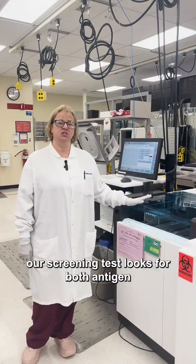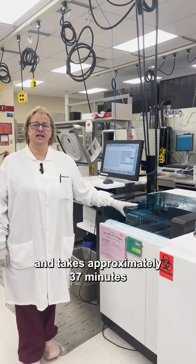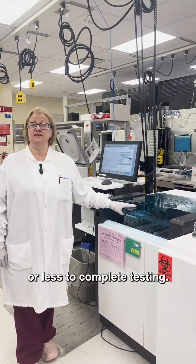In serology, our screening test looks for both antigen and antibody in your blood sample and takes approximately 37 minutes or less to complete testing.